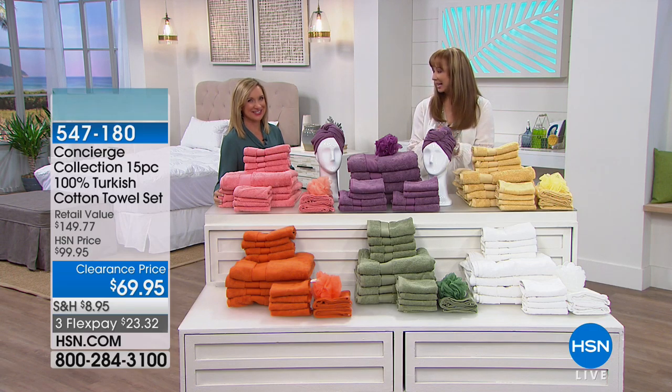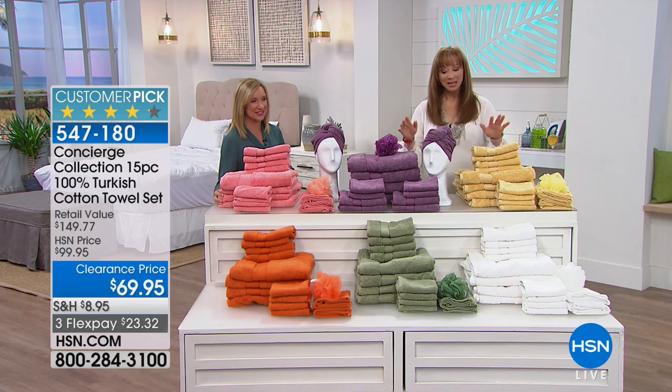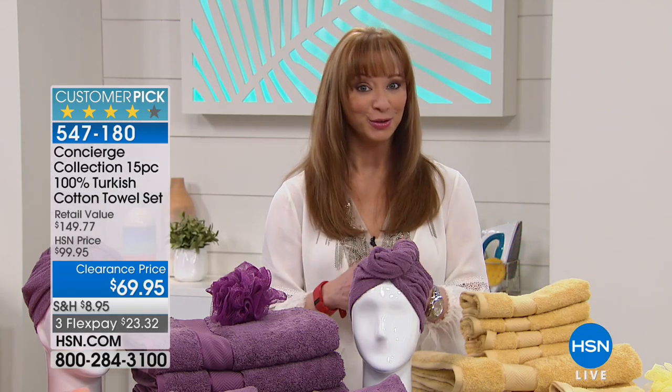People are crazy insane over these towels. I think it's the highest rated towels we've ever carried — and that's a lot of reviews. Because these are Turkish cotton, 100%. Now here's the problem: I don't know if we can show the quantity left, but they're a little over 2,000.